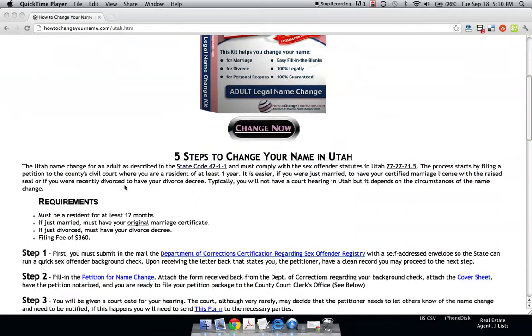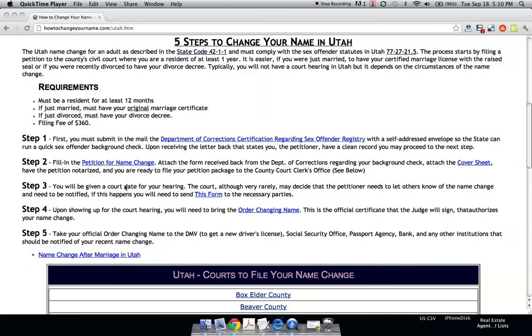If we scroll down to these five steps to change your name: basically you have a filing fee of $360, which I believe is the highest of any state, because you have to go through this Department of Corrections Certification regarding Sex Offender Registry. It's a form that checks to make sure you're not on the Sex Offender Registry list.